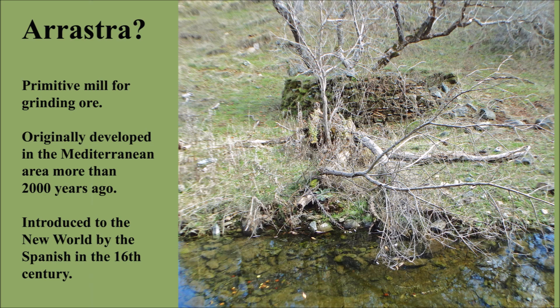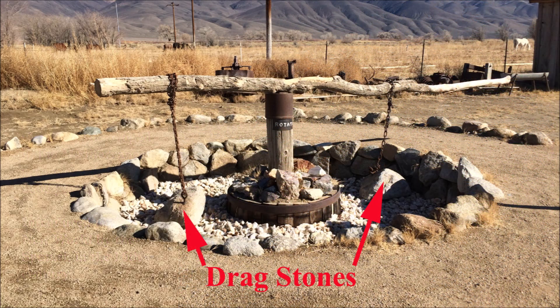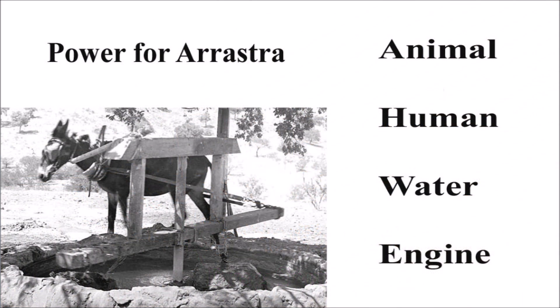These next three photos are all from the internet. As this first photo shows, the large post in the middle of the mill is a very distinctive feature. I didn't find a post, but there was certainly a hole in the middle of the structure that a post could have been sunk into. Also shown are the very important drag stones that would crush the ore. Further research also found that these mills came in many different sizes and the power source could be very simple or quite sophisticated.